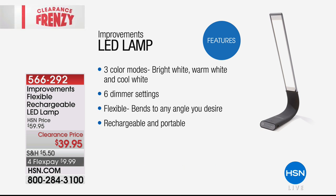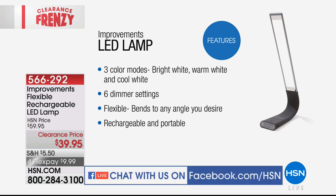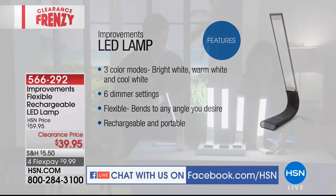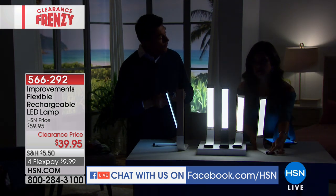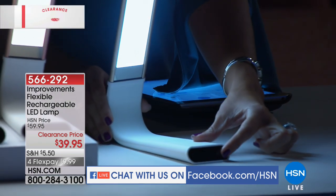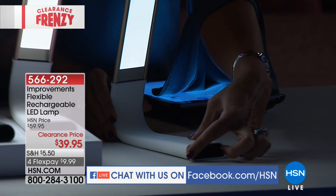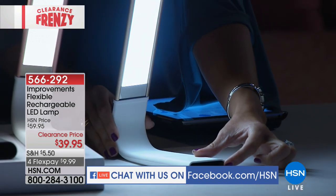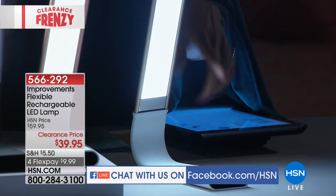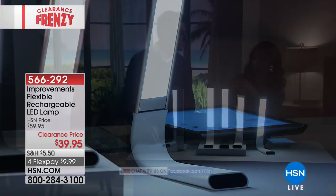It comes with a USB cord so it's fully rechargeable. There's a little outlet on the side — you just plug it in to the side of your computer, your laptop, or a regular wall outlet. On the front of the lamp, you just touch — you don't have to push anything — and it changes the brightness, dimming it or making it really bright. You can also change the light mode: if you don't want super bright white, there's a soft light and a cool light as well.